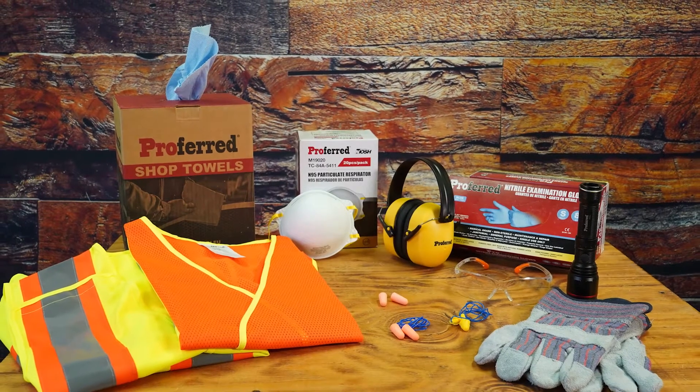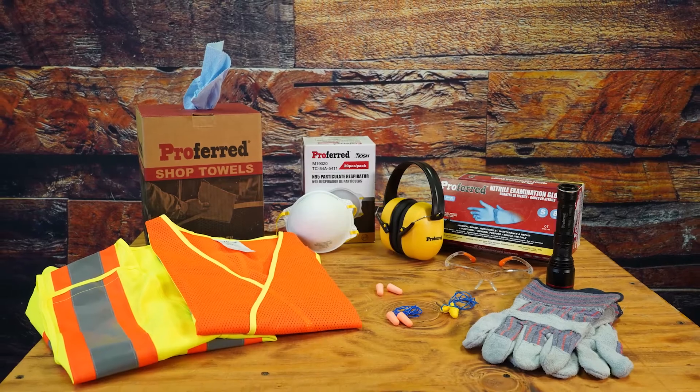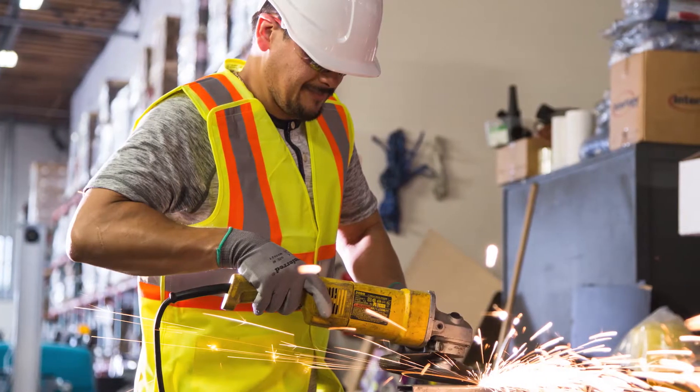Here at Preferred, we carry a wide array of PPE, personal protective equipment, covering your safety needs. Our line of safety vests provide higher reflectivity and visibility to the wearer, promoting a safer work environment and potentially saving lives.